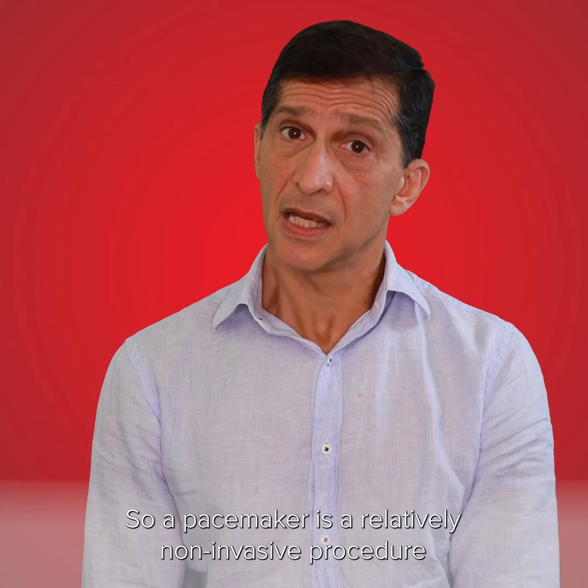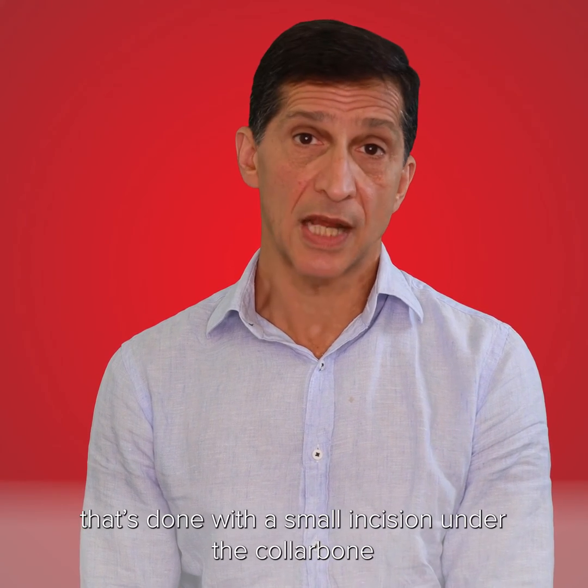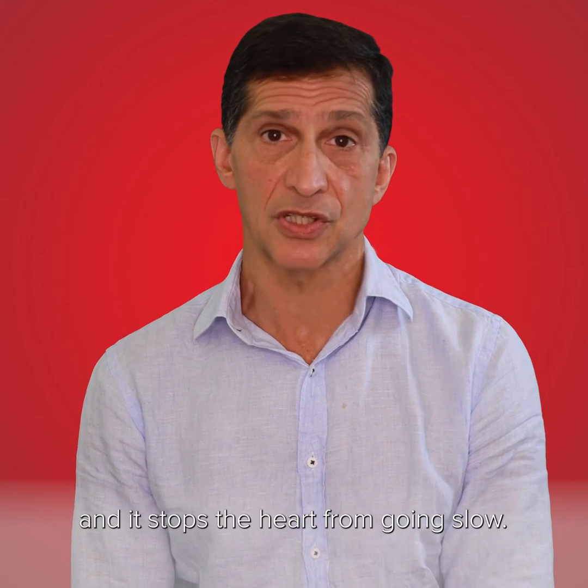A pacemaker is a relatively non-invasive procedure that's done with a small incision under the collarbone, and two leads are placed into the heart to stop the heart from going slow.